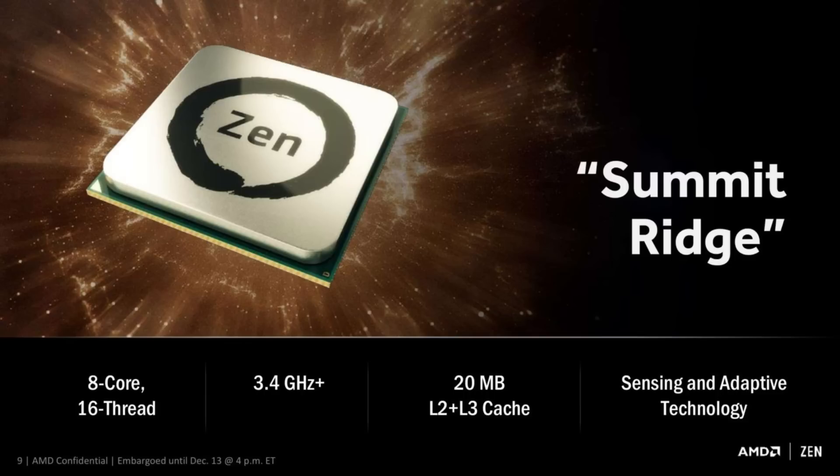The processor they've been showing off is that 8-core design with 20 megabytes of total cache. That's a combined 20 megs of level 2 and level 3, so it's not a full 20 megabyte level 3 cache — it may be around 15 to 16 megabytes. They haven't specified exactly, along with some other interesting technologies.